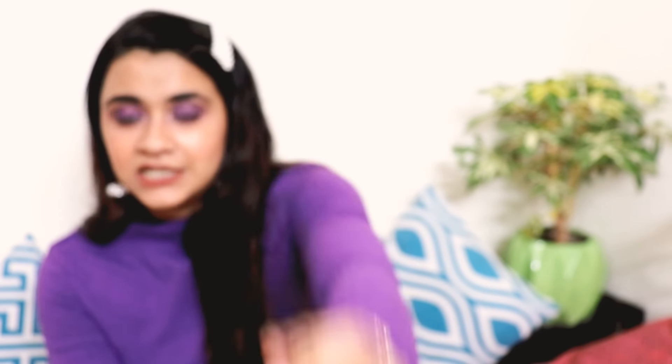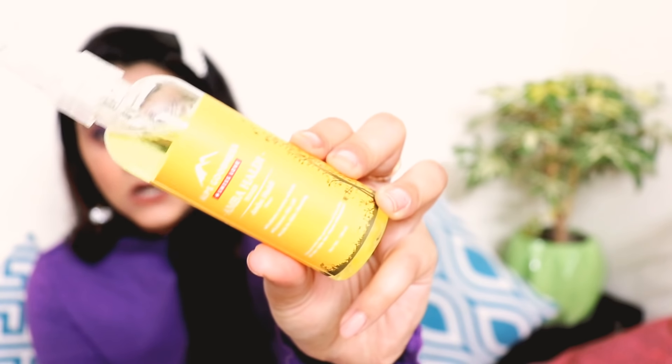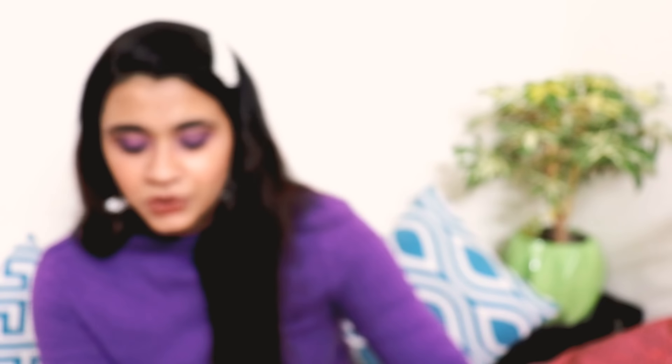I have brought the Alps Goodness Amba Haldi Toner. I have used this toner before and a detailed review is coming very soon. Its MRP is 125 rupees but it is always on discount — you can get it under 100 rupees. This is also one of the top selling toners on the purple website.